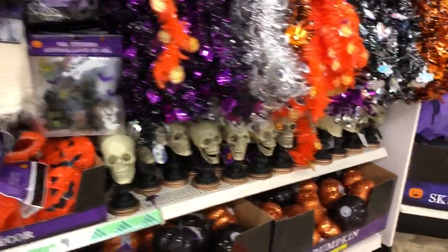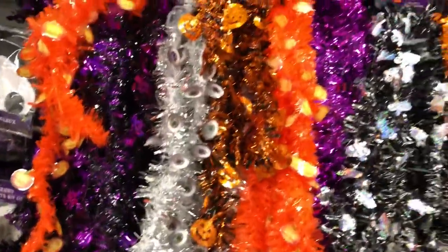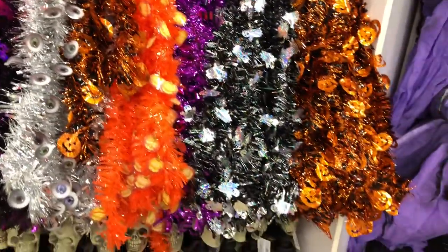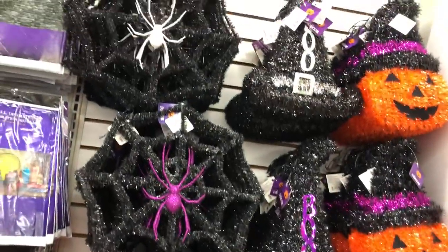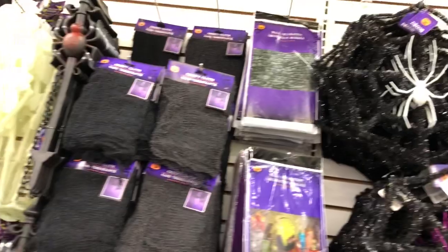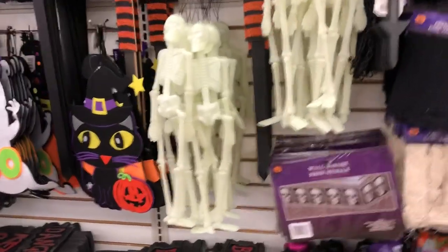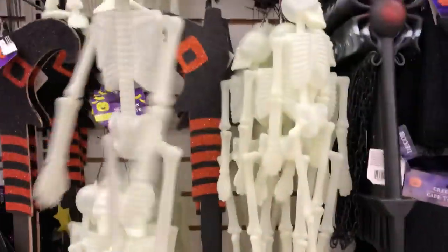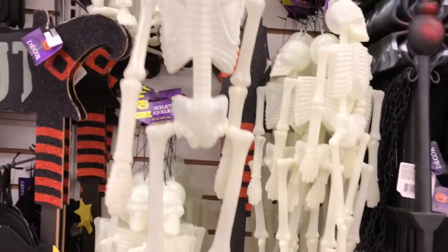I'm gonna show you the glow-in-the-dark one in a second. Look at all that — that's the garland — and then more pieces up there. Y'all, this Dollar Tree has everything in it. This is a big one. Look at the skeletons — they hang like this, they're nice.